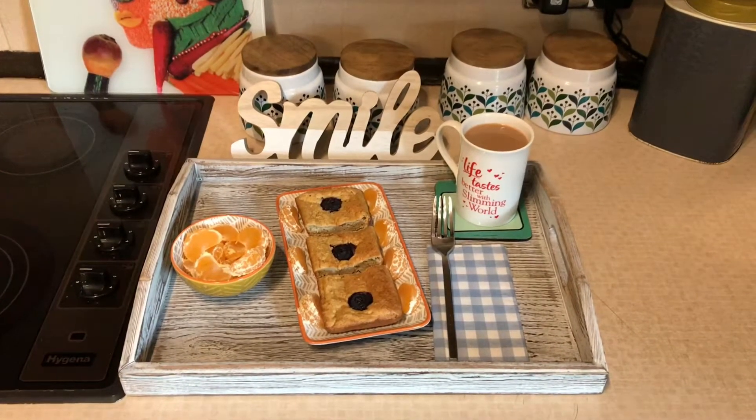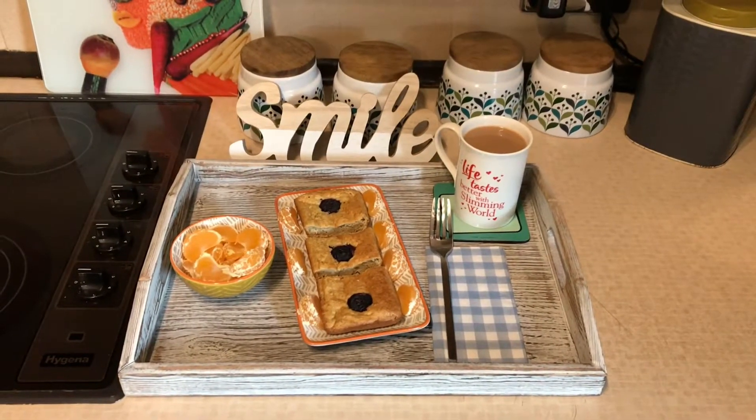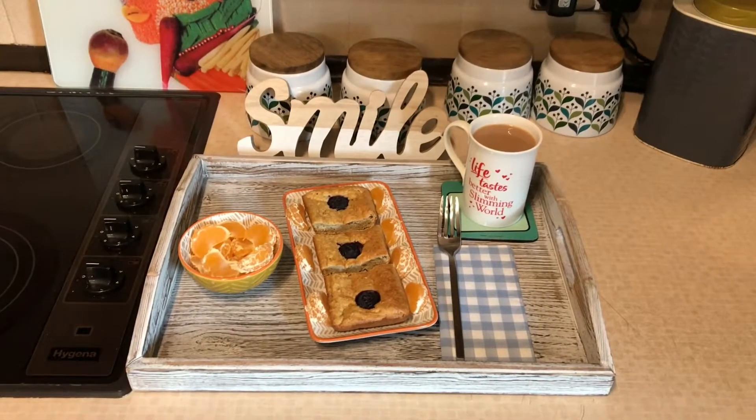I'll be back on later on to show you my lunch, my dinner, and then my snack for tonight. So I'll speak to you all later.